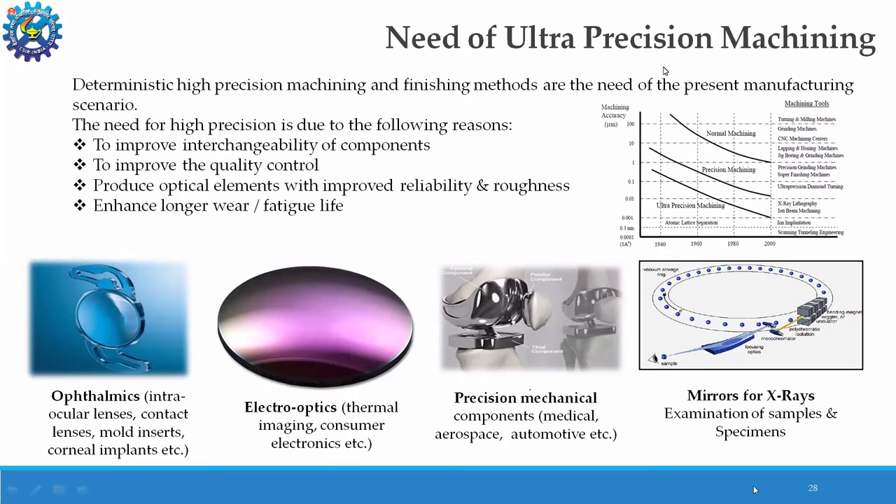According to Taniguchi, machining processes are classified into three categories. Normal machining achieves accuracy up to one micron. Precision machining achieves accuracy up to 0.01 micron, that is 10 nanometers. Ultra precision machining achieves accuracy up to 0.001 micron, that is 1 nanometer — meaning we are talking about surface quality in terms of nanometers. Ultra precision machining is also known as nanomachining.